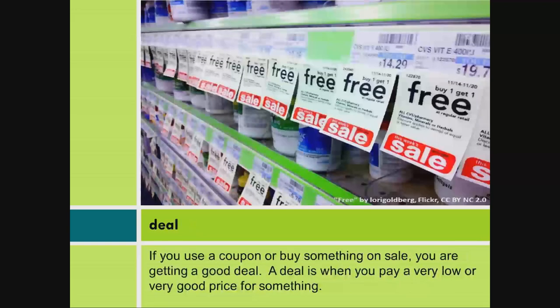Deal. If you use a coupon or buy something on sale, you are getting a good deal. A deal is when you pay a very low or very good price for something.